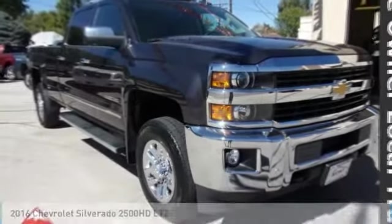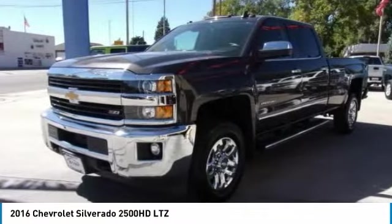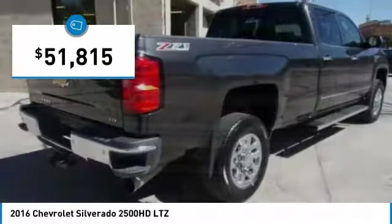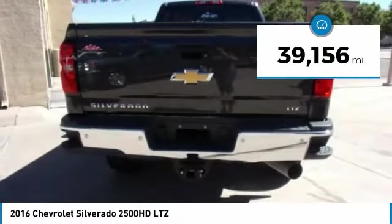Make a great choice today with the 2016 Silverado 2500 HD. This pickup truck pulls unlike any other and is priced below $55,000. This vehicle has less than 40,000 miles.